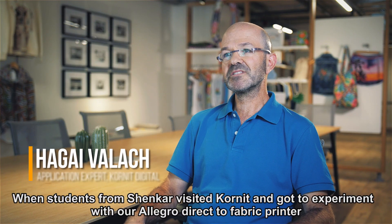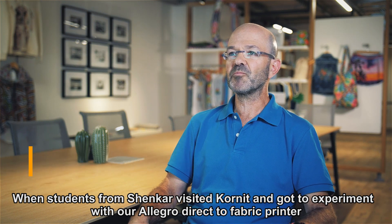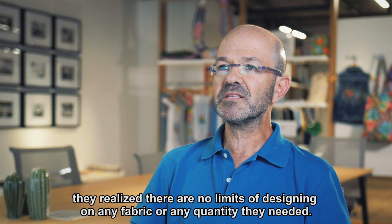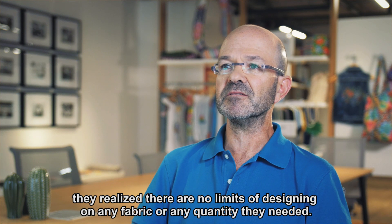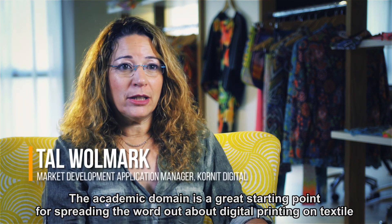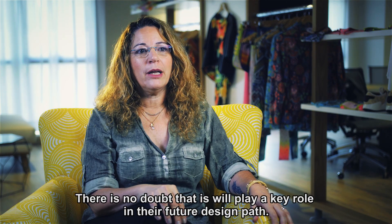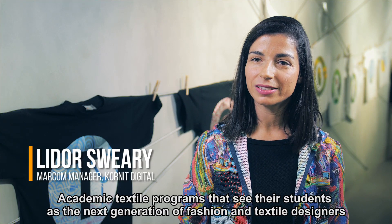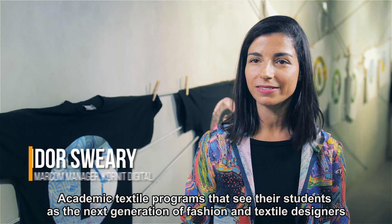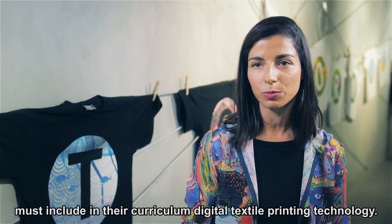When students from Shankar visited Cornet and got to experiment with our Allegro direct-to-fabric printer, they realized there are no limits to designing on any fabric or in any quantity they needed. The academic domain is a great starting point for spreading the word about digital printing on textile with the designers of tomorrow. There is no doubt that it will play a key role in the future design path. Academic textile programs that see their students as the next generation of fashion and textile designers must include digital textile printing technology in their curriculum.